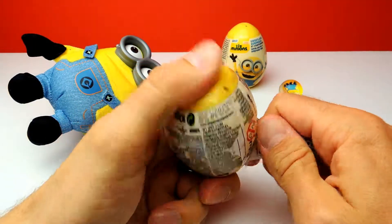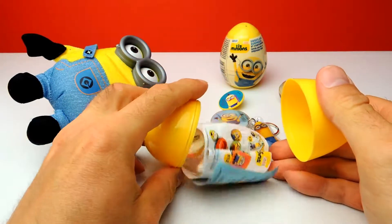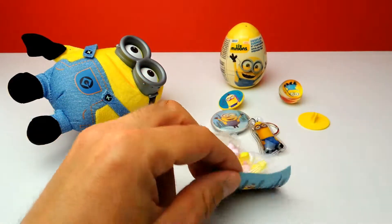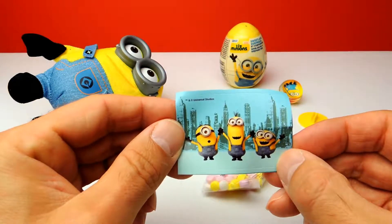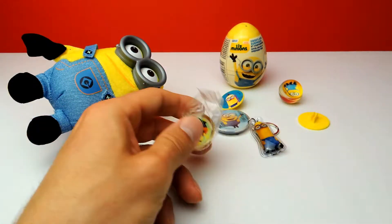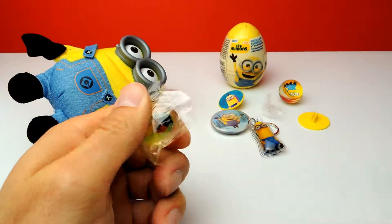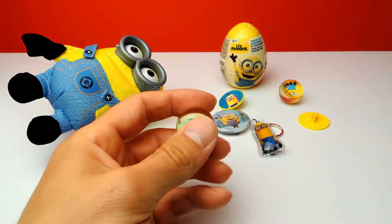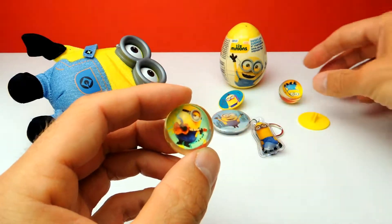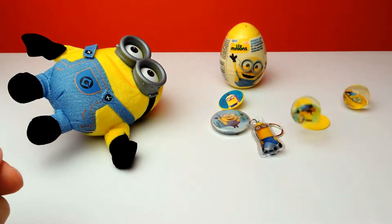Let's open it and see what we get. Let's see — collector's guide, we don't need this. Sticker — I think we already had one of these in another surprise egg a couple of minutes ago. And there's some candy — I love the candy. And another ball, but it's a different one. I really love these balls — I think by now those are my favorite toys. It's another ball, but a different one. As you can see, there are two different Minions inside these little rubber balls.